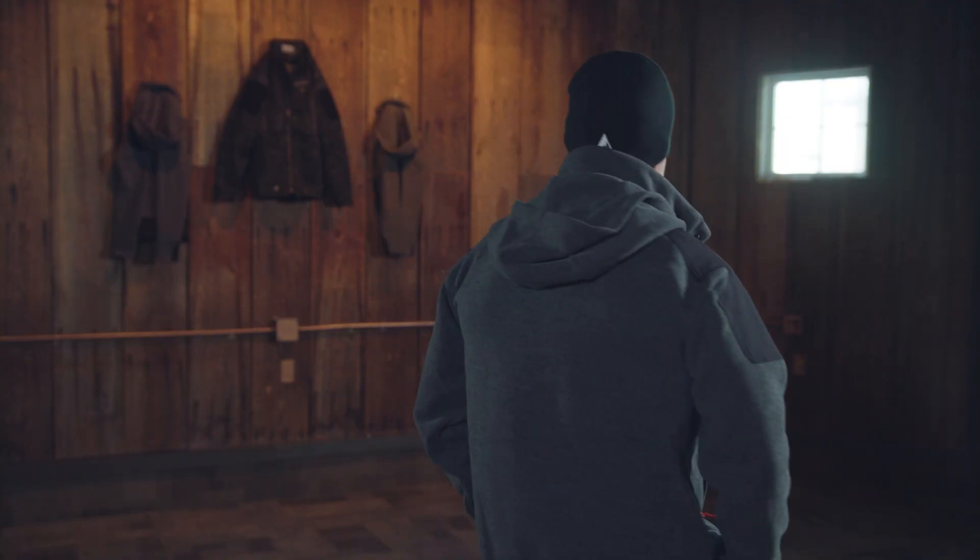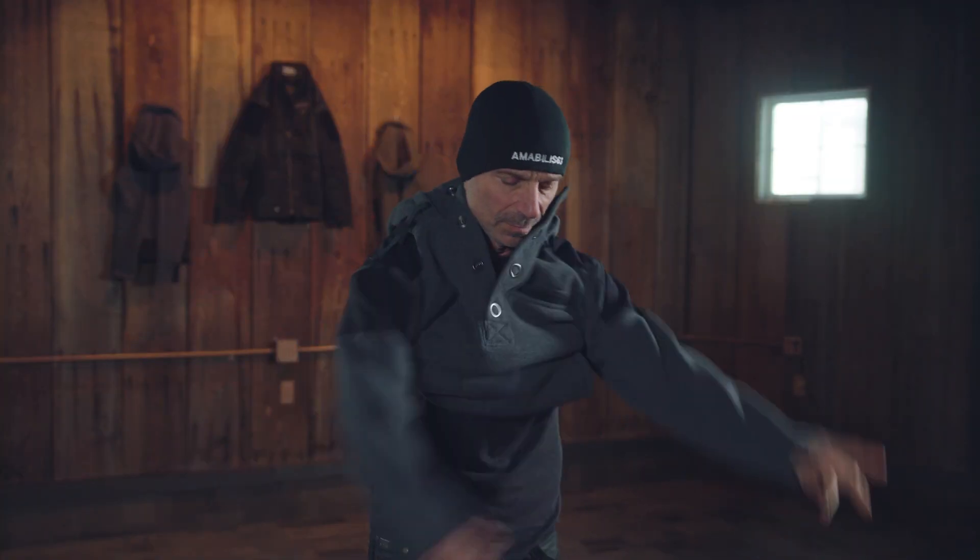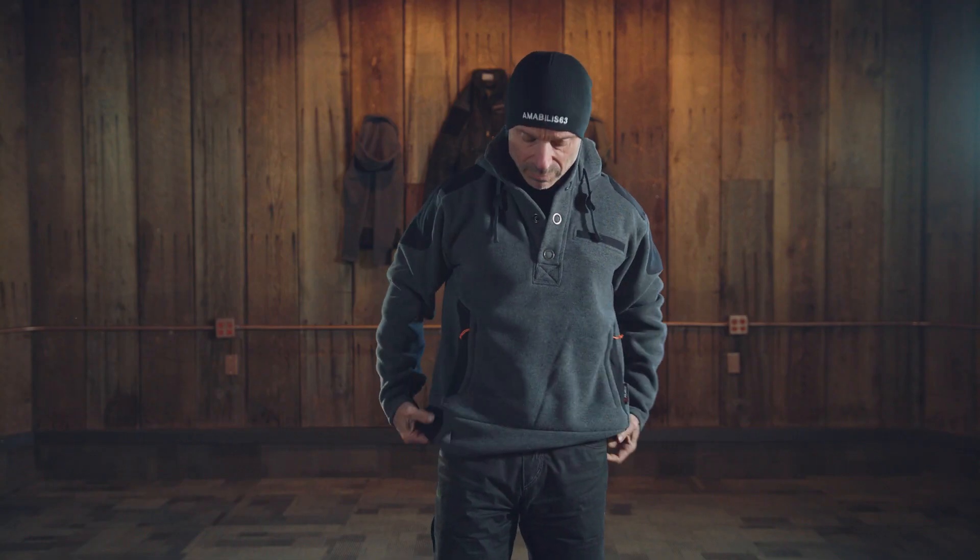We have added stretch nylon shoulder patches for increased durability and abrasion resistance from pack straps, giving the hoodie a distinctive look. The men's is a pullover style — super easy to pull on or take off because of its deep front opening. We are using oversized gunmetal ring snaps that look great and give you the flexibility to regulate warmth or vent.